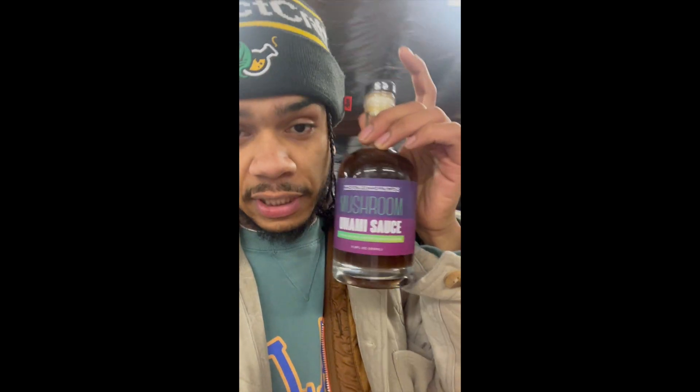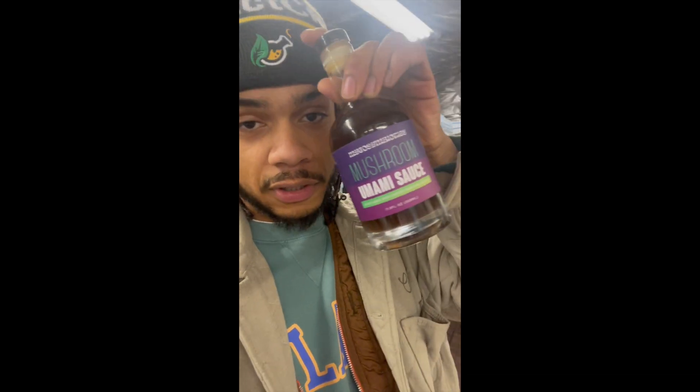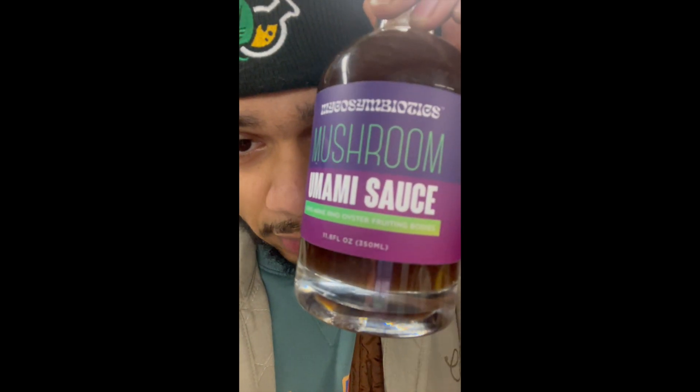We're going to be taking this and go get some sushi. We're going to have to go try it out. So stay tuned — we're going to tap in with y'all when we're sampling out that umami sauce. Let's get it.